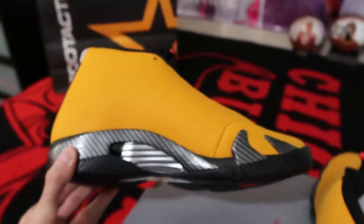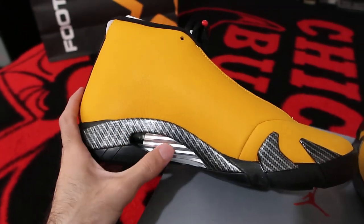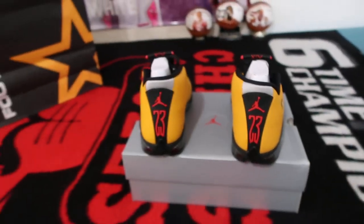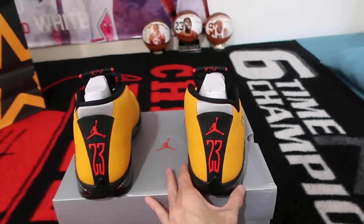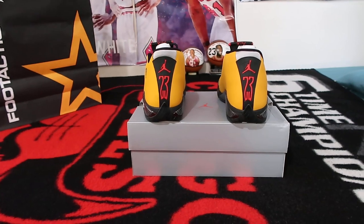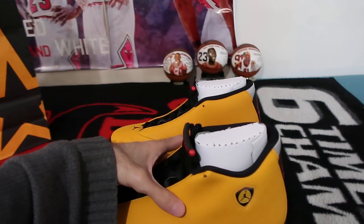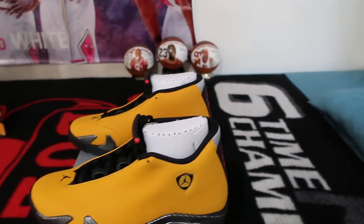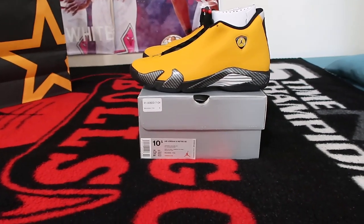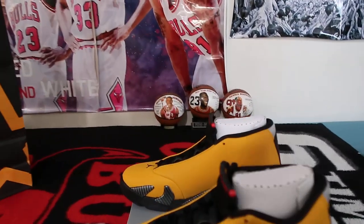If you guys don't know what these carbon fiber panels indicate, this shoe is inspired by a Ferrari Testarossa — which, by the way, is my personal favorite car of all time. My dream car is a 1992 Ferrari Testarossa in black, also known as the TR, with a five-speed manual transmission.